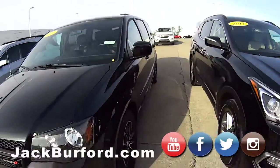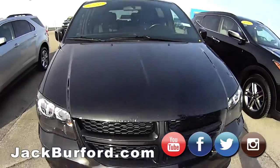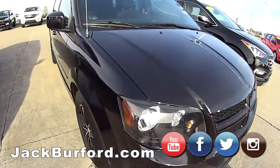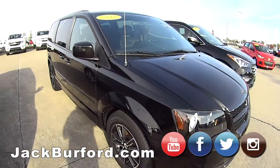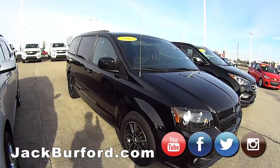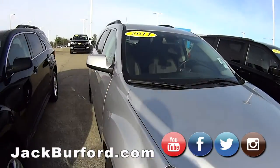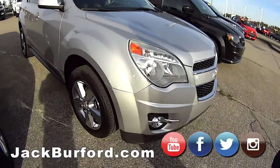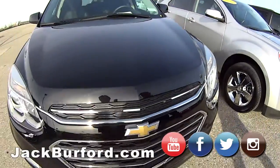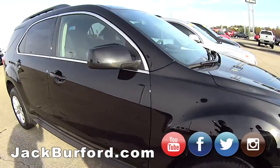We got a 2016 Dodge Grand Caravan RT — this one has third-row seating, lots of options on the inside, stow-away seats, all that. I like black on black. You got a 2011 silver Equinox here — this one is pretty low miles, pretty good deal too. Very good deal on both of these Equinoxes — this one came from auction and it's in the 40,000 mile range, very good price on it as well.